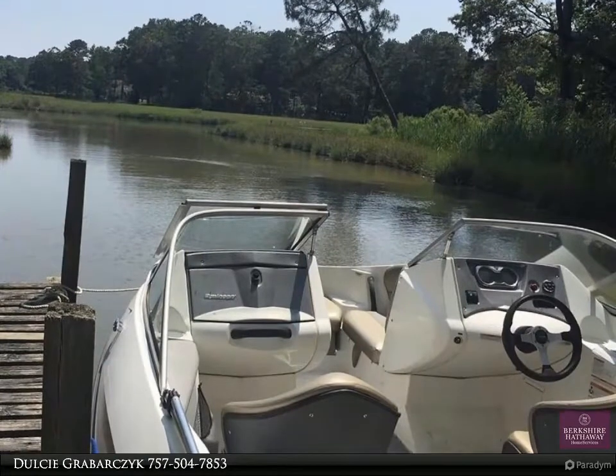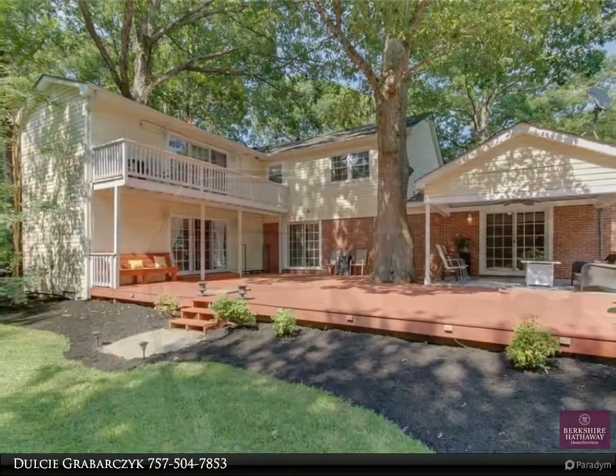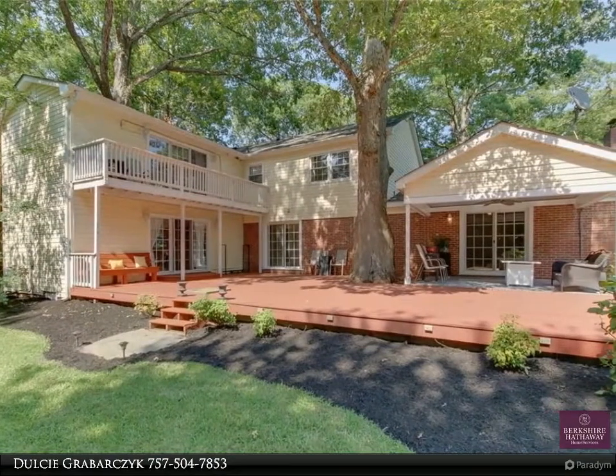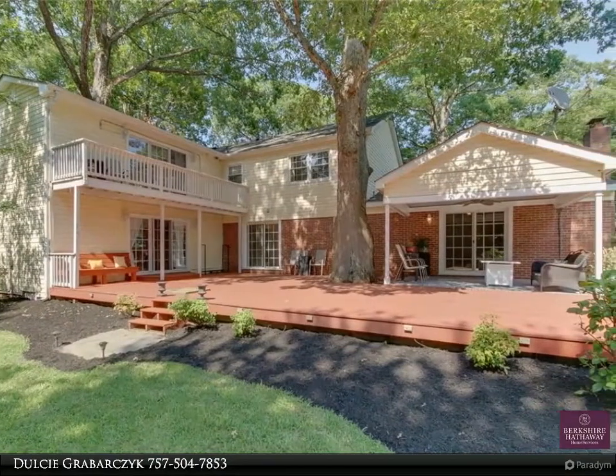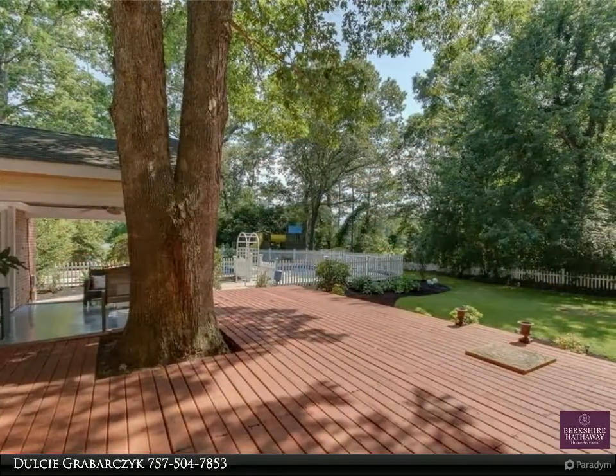Charming four-bedroom, 2.5-bath house on a cul-de-sac. Lots of versatility in the floor plan with three separate living spaces — plenty of room for a home office or playroom, plus four large bedrooms.